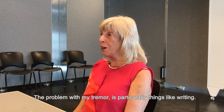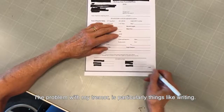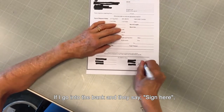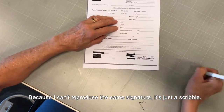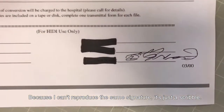The problem with my tremor is particularly things like writing. If I go into the bank and they say, 'Sign here,' they say that doesn't look like your signature, because I can't reproduce the same signature. It's just a scribble.